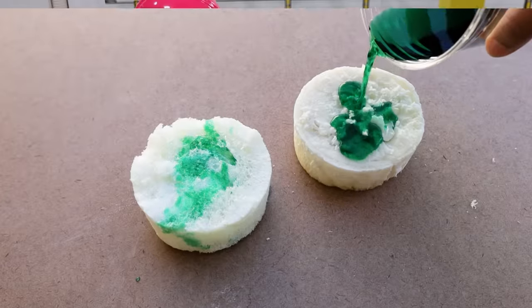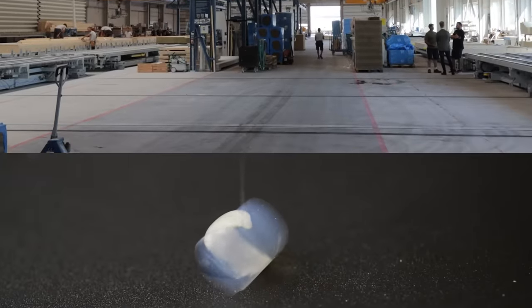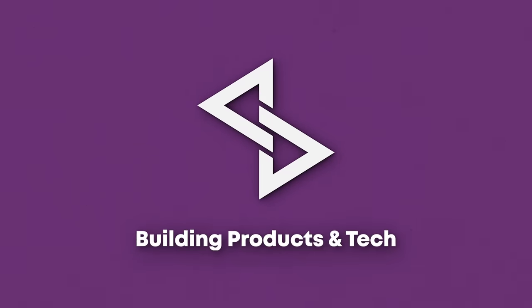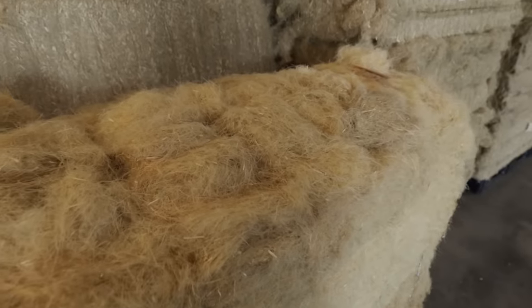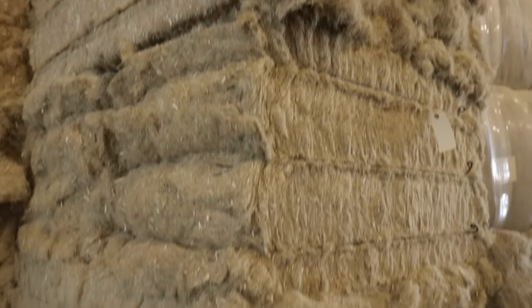In this video, we're going to discover how hemp wool is made, how it performs and its pros and cons. Hemp wool is a natural thermal insulation made from the fibers of the hemp plant.